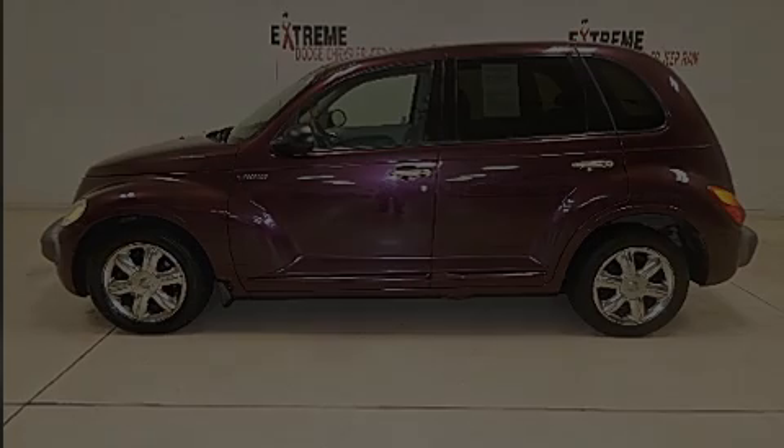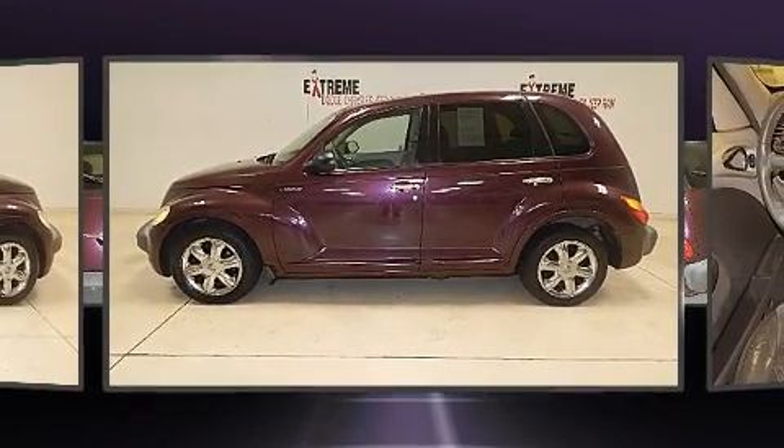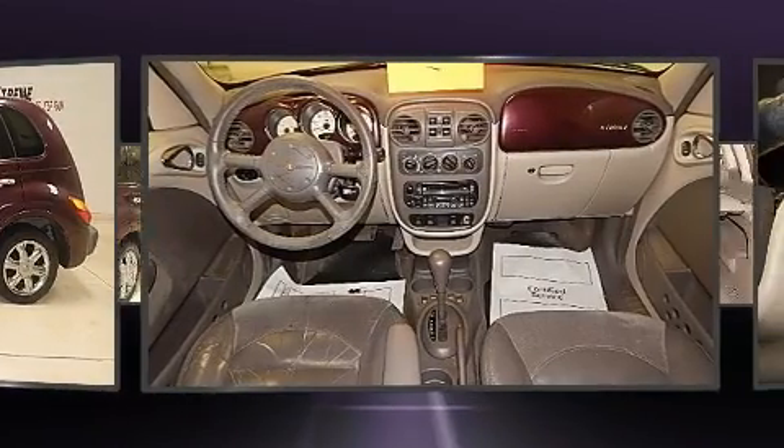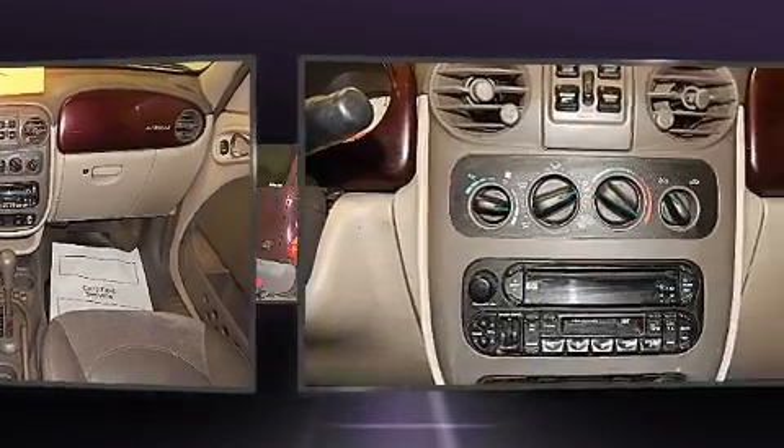Sensibility and practicality define the 2002 Chrysler PT Cruiser. Under the hood, you'll find a four-cylinder engine with more than 150 horsepower, providing a spirited yet composed ride and drive.